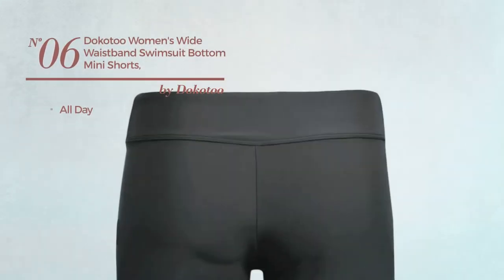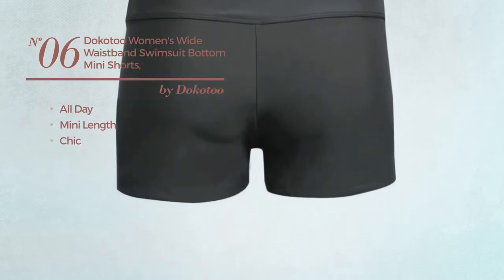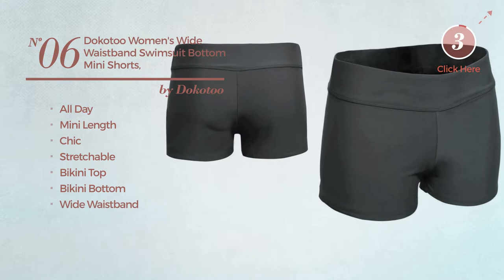Number 6: An All Day Mini Length Swimsuit. Featuring a chic look, crafted from stretchable material. This swimsuit includes a bikini top, bikini bottom, and wide waistband. Available in 11 more colors.